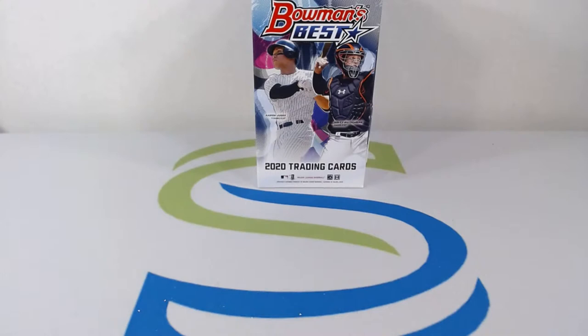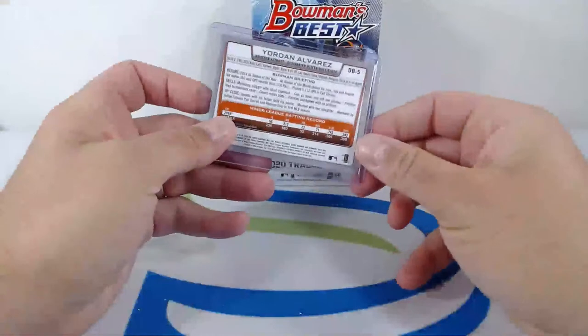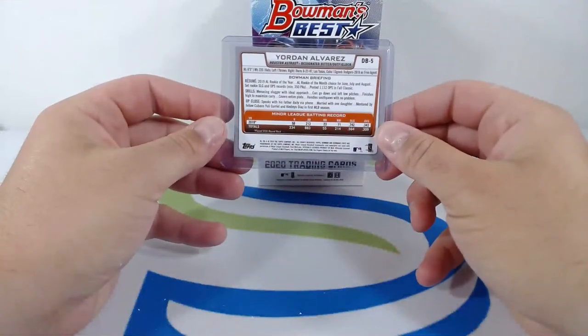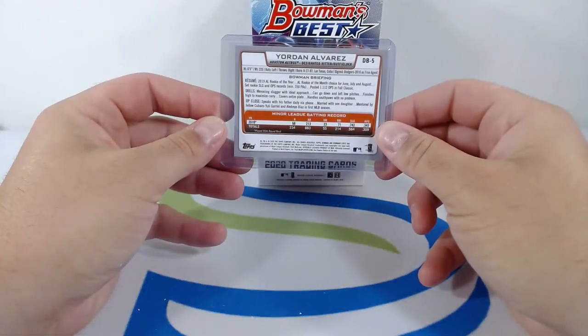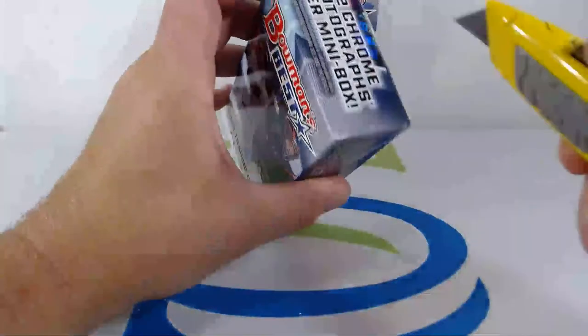Taking one step back — going back to that Yordan Alvarez, a little country flag variation of the rookie refractor. Nice right there — that's a cool looking card.